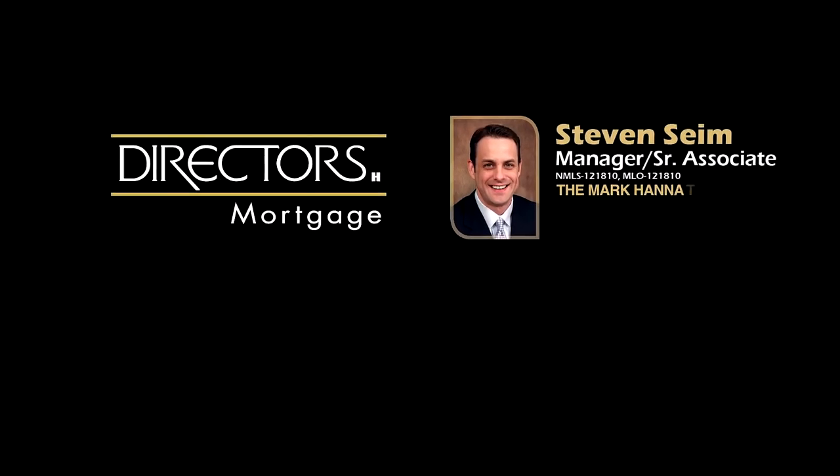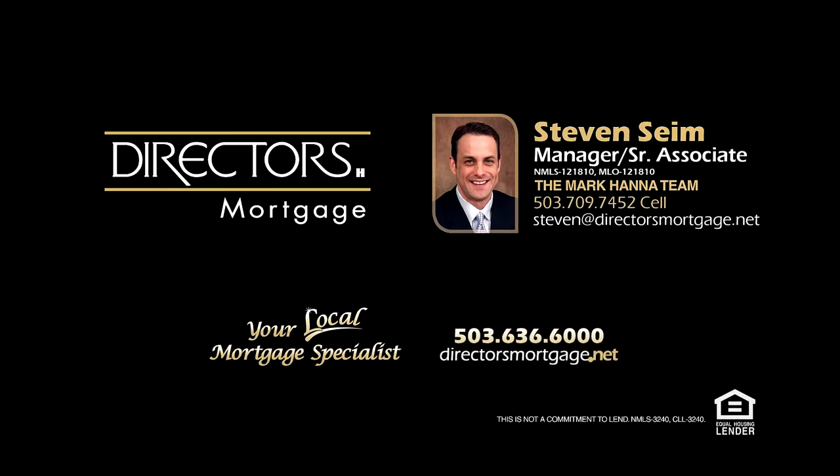For financing options, contact Steven Syme with the Mark Hanna team at Director's Mortgage.